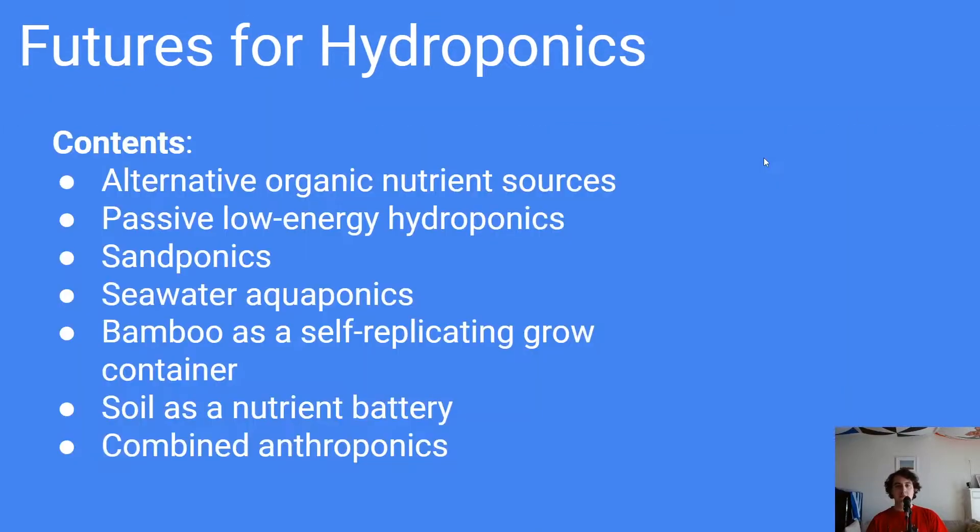The contents of this video are: alternative organic nutrient sources, passive low energy hydroponics, sandponics, seawater aquaponics, bamboo as a self-replicating grow container, soil as a nutrient battery, and combined anthroponics. Some of these I've mentioned slightly in other videos, others you may have heard from other sources. Some are very esoteric and I'm not sure if they've been done at all or if they're possible, but I included them because I'd like to try them at some point.